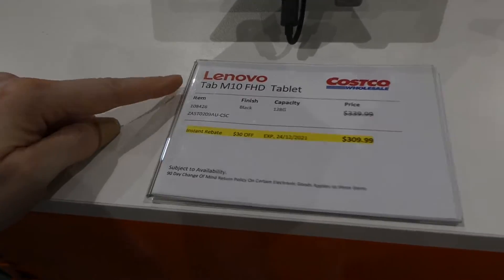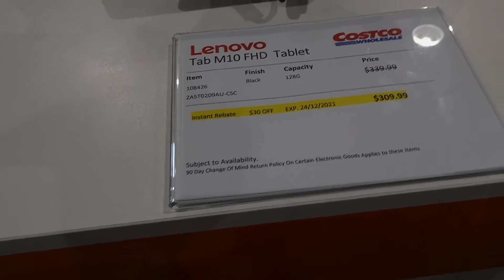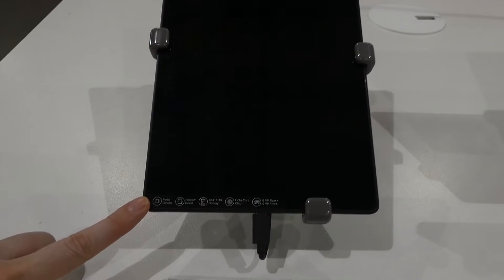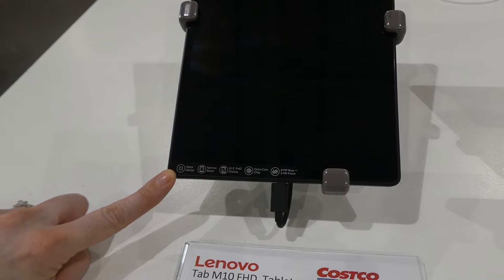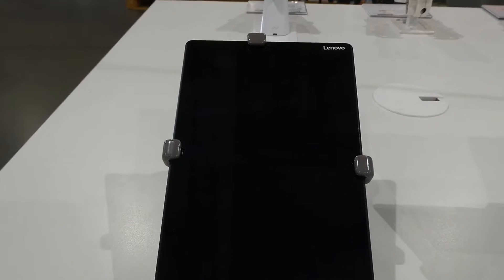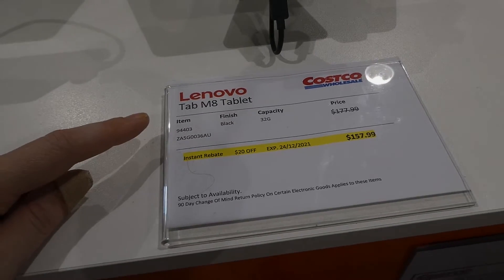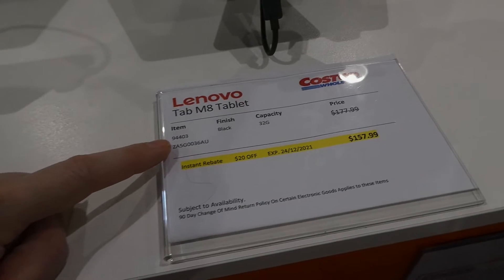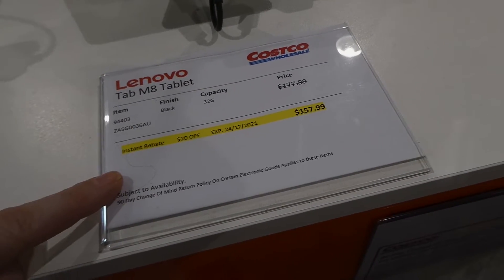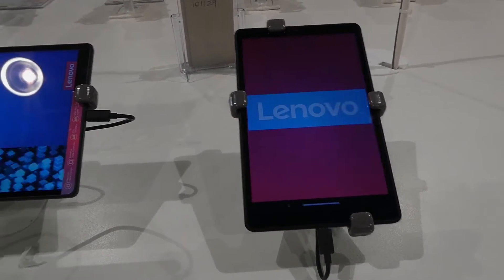The Lenovo Tab M10 Full HD tablet in black at 128 gigs is $30 off until Christmas Eve, down to $310. It has a metal design, narrow bezel, 10.3-inch display, octa-core chip, 8-megapixel rear and 5-megapixel front camera. There's also the Lenovo Tab M8 in black at 32 gigs, $20 off until Christmas Eve at $158 — it's a smaller 8-inch display, second generation.